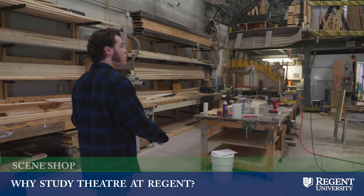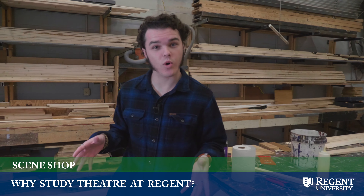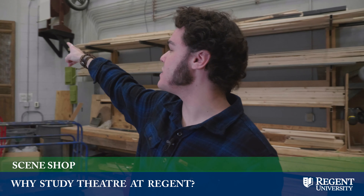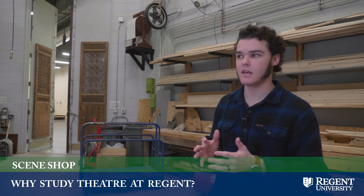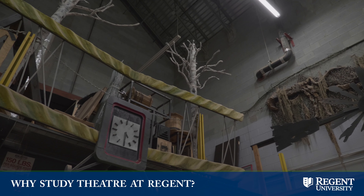This is our scene shop. This is where all of our set pieces for any of our Regent shows get built. We've got these big elephant doors right there so that we can take the bigger set pieces and bring them into the theater without having to break them down and build them back up again. We also have some set pieces from past shows in here, which are pretty cool.